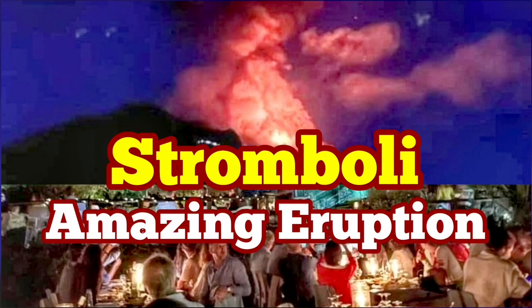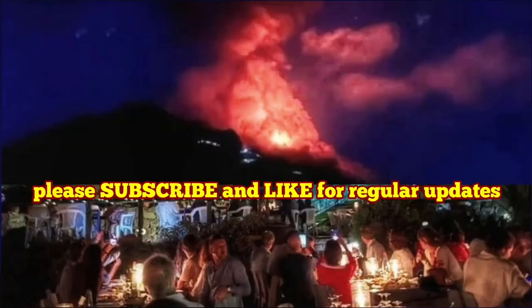Amazing eruption of the Stromboli volcano. This was just today. As you can see, the volcano was erupting suddenly and created this huge fountain of lava.